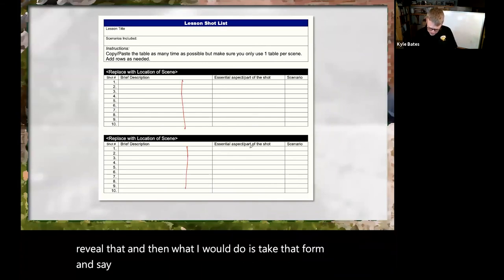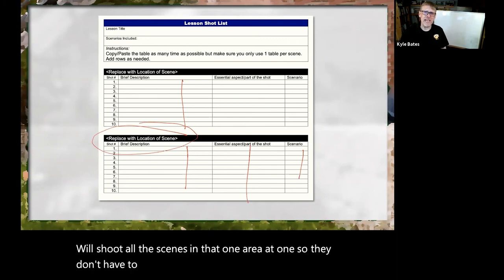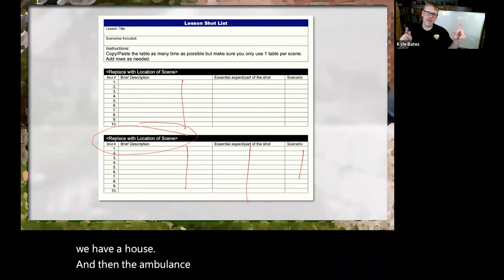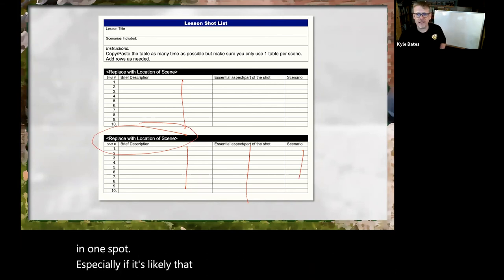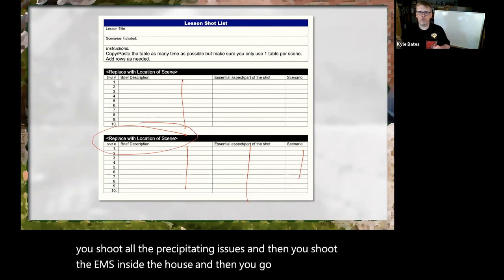Here's a focus area example: for bag-valve-mask ventilation under initial assessment, I want to make sure whatever photograph I have, it's going to reveal hand placement. Then I'd take that form and list all the images I want. And the location is key — because if you ever watch how they make a movie, they don't make it linear. They shoot all the scenes in one area at once. Same thing here: if everything's going to be in the back of an ambulance, shoot everything in one spot. If it's a fall inside a house, shoot all the precipitating issues, then shoot the EMS inside the house, then go shoot the ambulance.